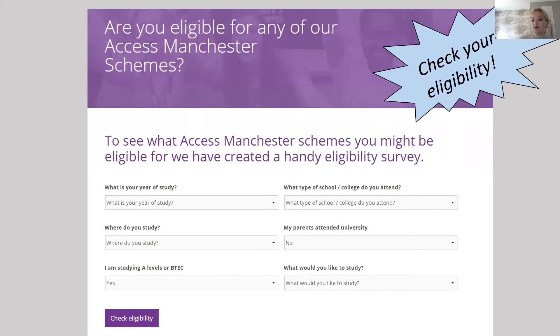Just before we go on to talk about the schemes, I thought I'd flag up this page on our website. If you go onto our website and go onto the eligibility page, you can fill out a form and check if you're actually eligible for any of our schemes.